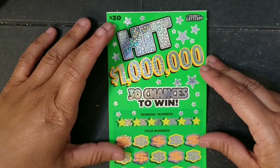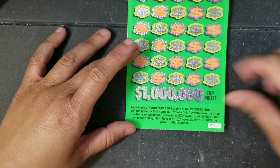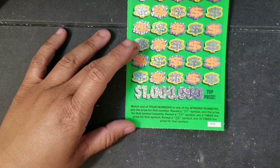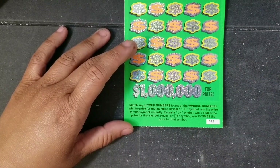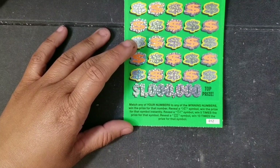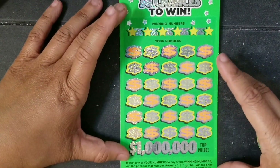Let's see if Hit a Million will come through for us. On this ticket, symbol-wise we're looking for a Hit symbol which is an instant win, a 5x symbol which is a five times multiplier, and a 10x which is a ten times multiplier. I've seen the Hit and the 5x but not the 10x, so let's see if we can get the 10x today — wishful thinking, right?